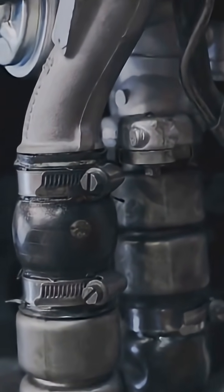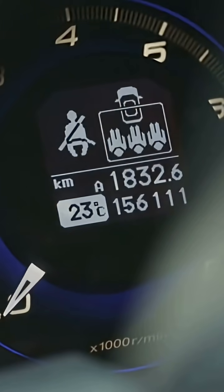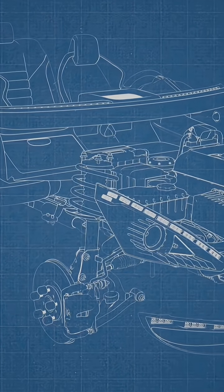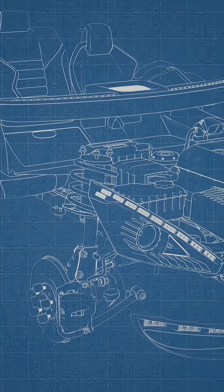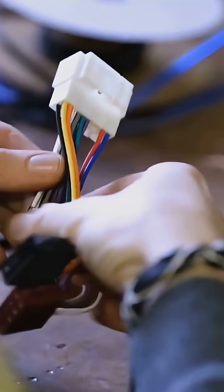Too loose or too tight skews the data. A knock is abnormal combustion — fuel ignites too early or too fast, creating a sharp pressure spike. The ECU filters the sensor signal around knock frequencies, typically 5 to 15 kilohertz, then measures intensity.